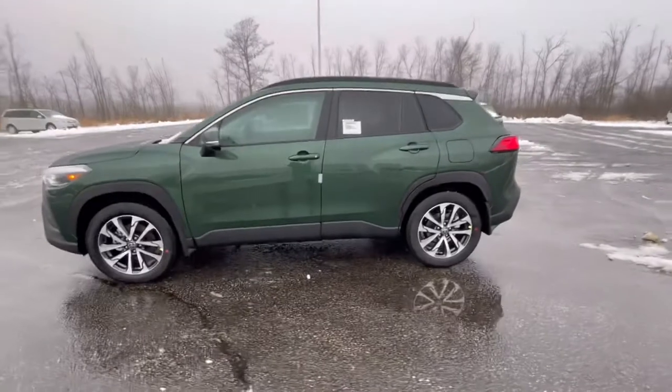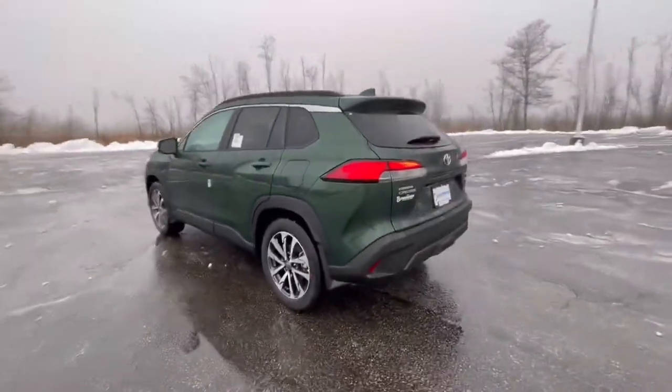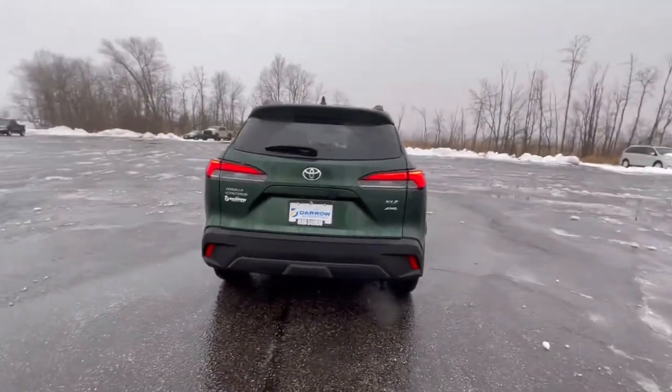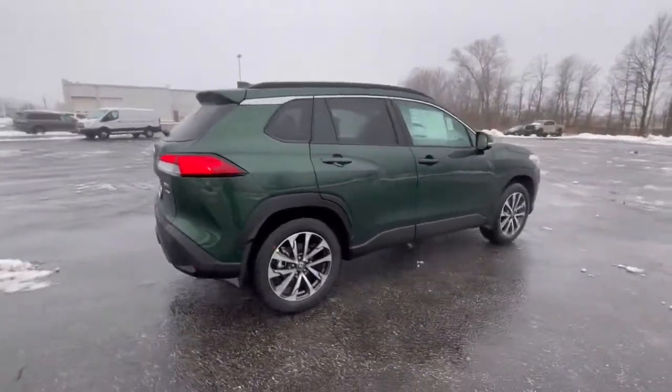The Corolla Cross is a smaller SUV. It is smaller than a RAV4. It's supposed to be a nice in-between for somebody who wants to step up to an SUV, have more ground clearance and a nice hatch, but doesn't want a bigger vehicle.